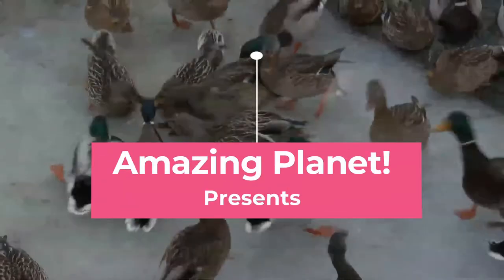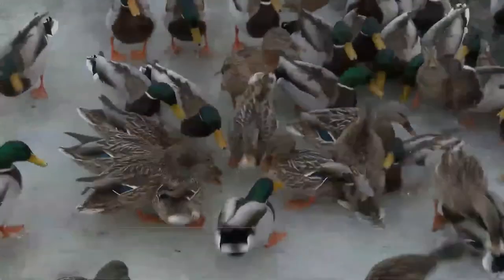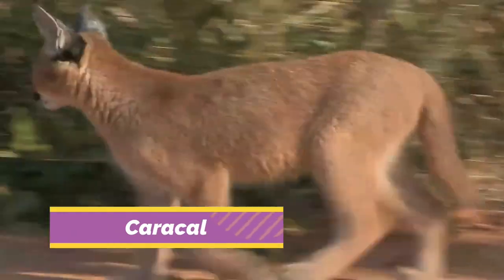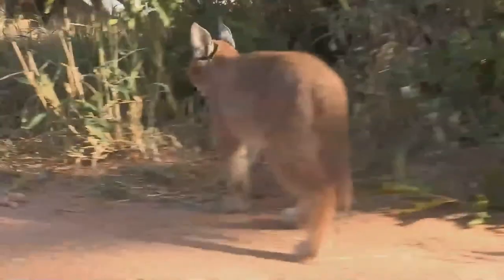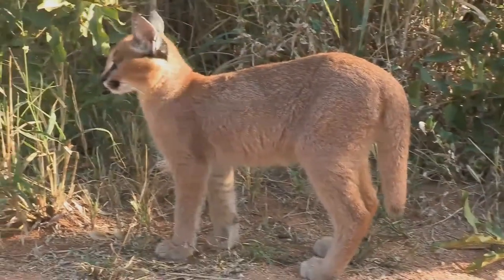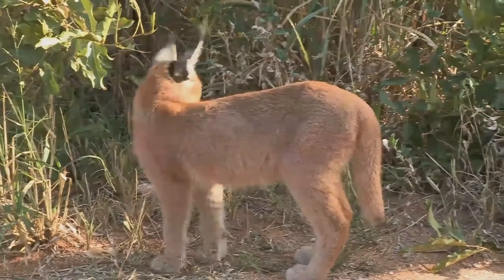Welcome to the world of amazing animals. Stay safe and healthy — please subscribe so you won't miss animal videos covered in future. The caracal is a medium-sized wild cat native to Africa, the Middle East, Central Asia, and India. It is characterized by a robust build, long legs, a short face, and long tufted ears.